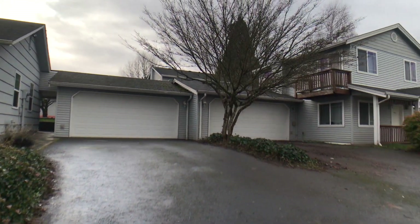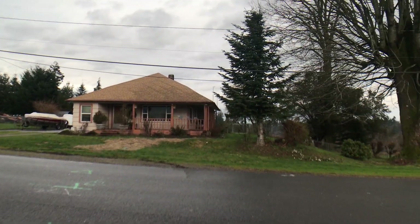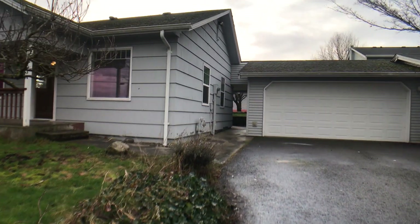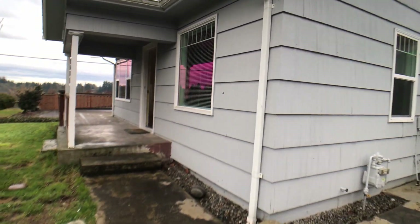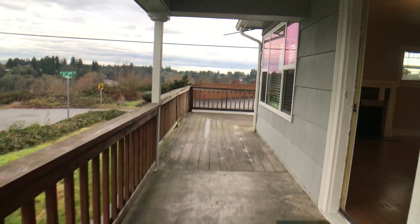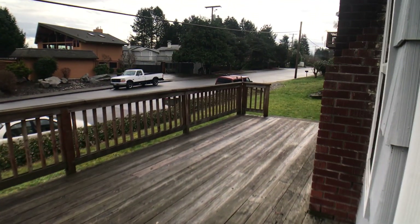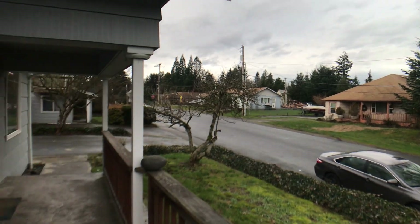Hi, this is Sarah with Olympic Rentals and we are here at 603 Irving Street Southwest Unit A. This is a two-bedroom, 1.75 bath — technically a duplex because it is connected by the garage to the other unit, but really lives like a single-family home. It also has a large finished basement slash bonus room. As we're walking up to the front, you can see we have a deck that wraps around a good portion of the unit. There are also views from here of the Capitol and Mount Rainier on a clear day.